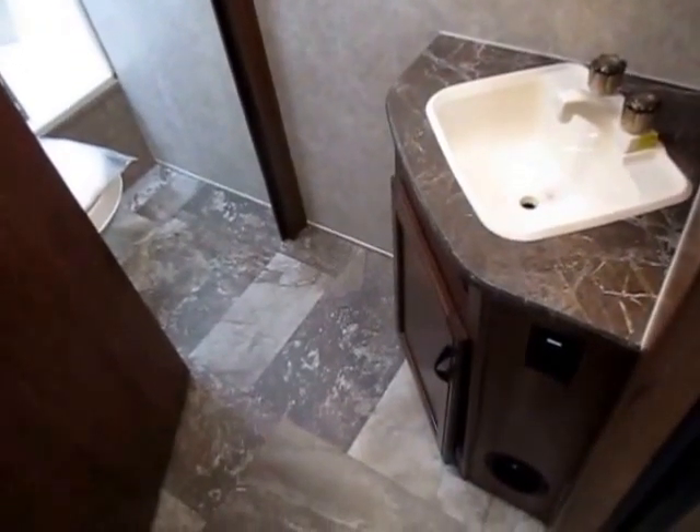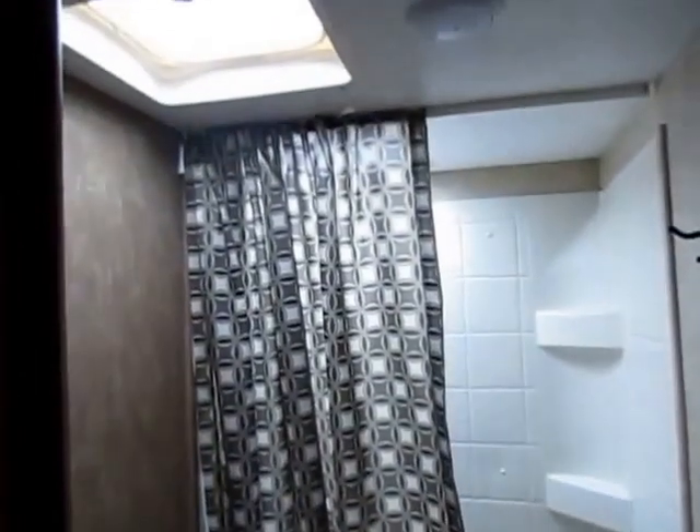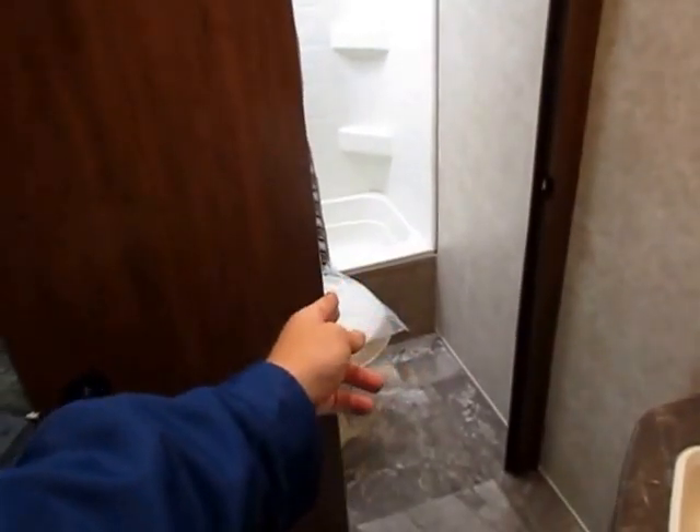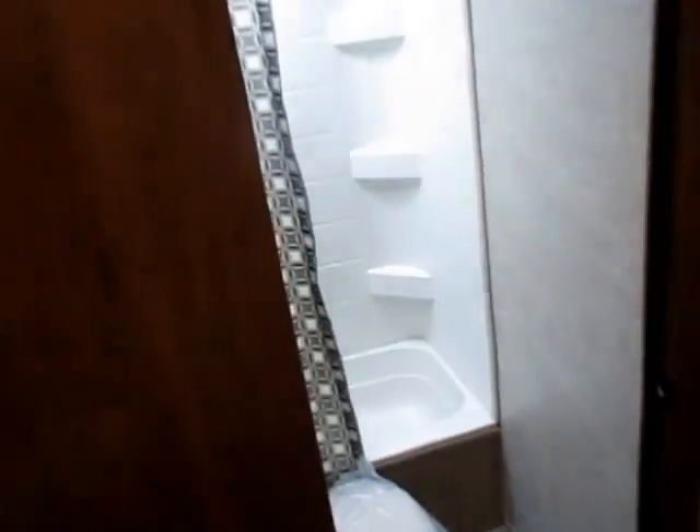We have a split bath here. What that means is the sink and the medicine cabinet are outside of the toilet and shower enclosure. Here's why it's advantageous in a bunkhouse: you can have one of the kids in here taking a shower or using the potty, and another one out here brushing their teeth — and you can actually get them to bed without everyone waiting on each other. Also, we have a dedicated skylight and power vent, as opposed to just the skylight as is typically the case in this industry.